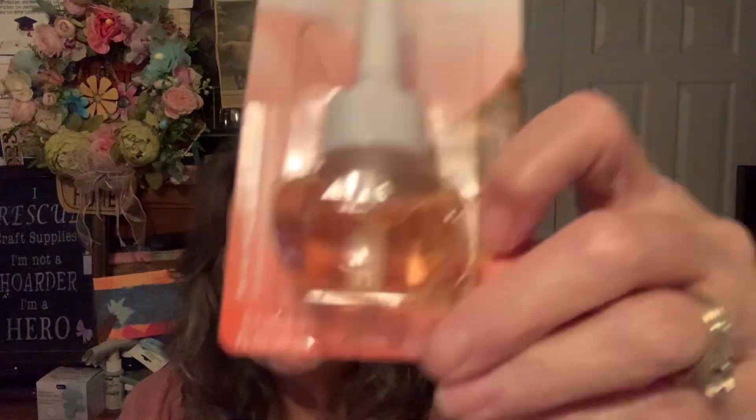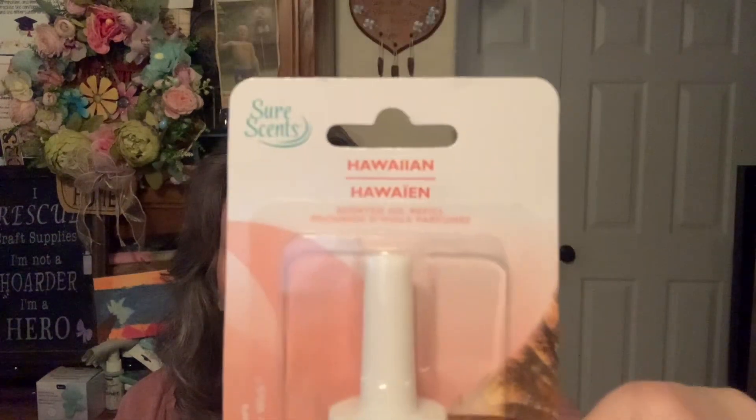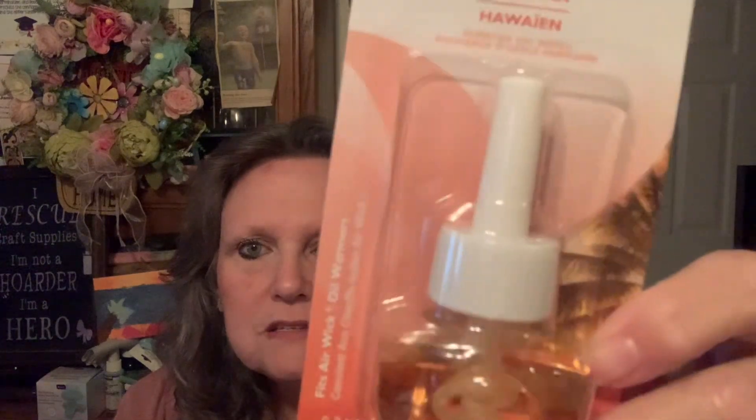I did find the Candy Moyo brush-on fingernail glue — nail glue for $1.25. I did pick this one up — I have an Airwick, and these say they will fit Airwick. This is the Hawaiian scent, so I thought for $1.25 I would give it a try.